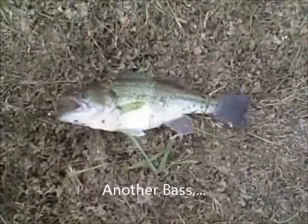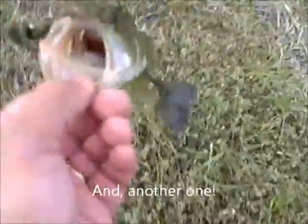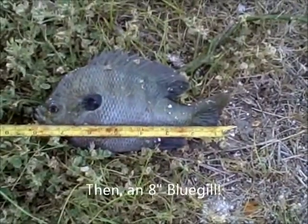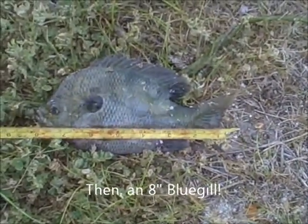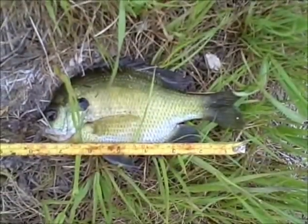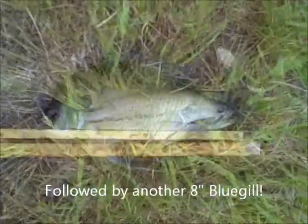We've been seeing some pretty good sized bluegill. We'll see here in a few seconds a nice looking bluegill that goes about 8 inches — there it is. Not bad; they're in their beds, about 15-20 feet from shore.